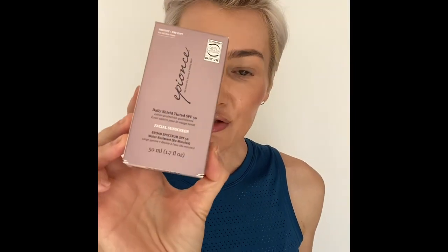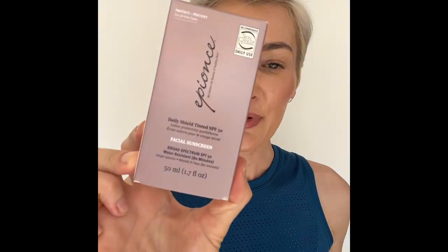Epions is a really nice one as well — it's SPF 50. It's not as matte as the Tissot. With Epions you get that really dewy look, so if you're after that I really recommend Epions SPF 50 Daily Shield, which is the tinted version. You get a dewy look with more of a cooler tone, and it's not a primer, but you get a good dewy, almost foundation-like coverage when you put it on.